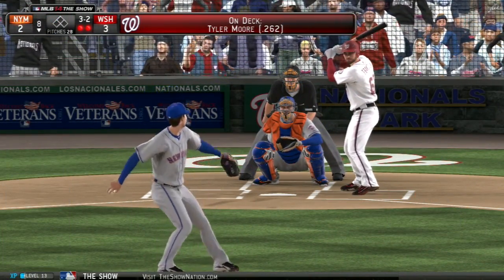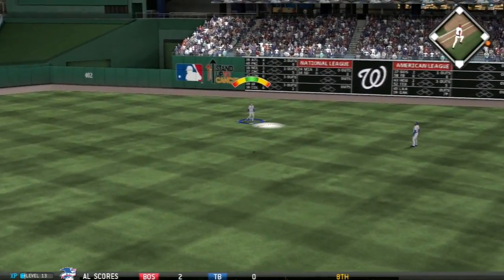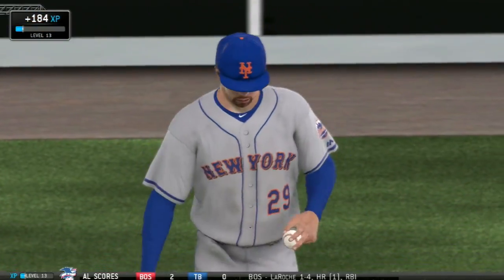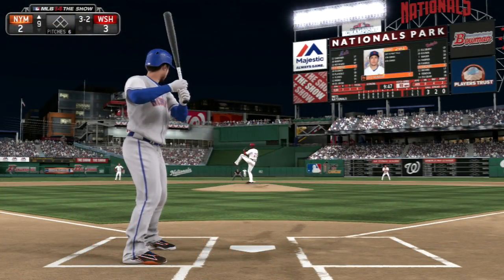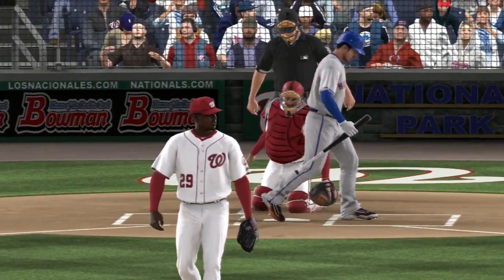Jacob DeGrom is still on the mound. On a 3-2 pitch, pinch hitter Jeff Rancor pops this one out to center field; Rasmus makes the catch to end the inning. We head to the top of the ninth where the Nationals bring on their closer, Rafael Soriano. Travis Arnault strikes out swinging on the cutter — one down for the Mets, whose hopes of winning are falling short.